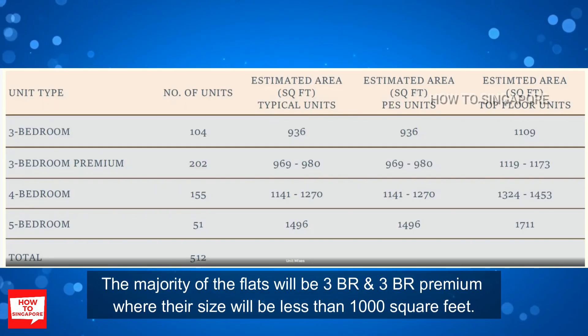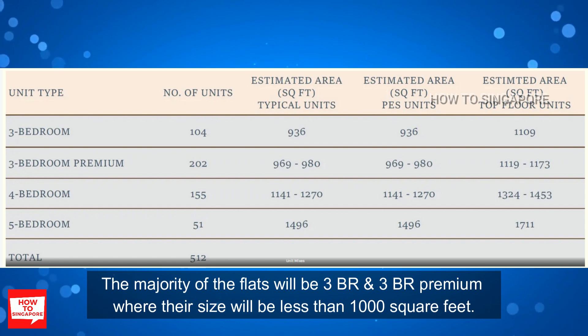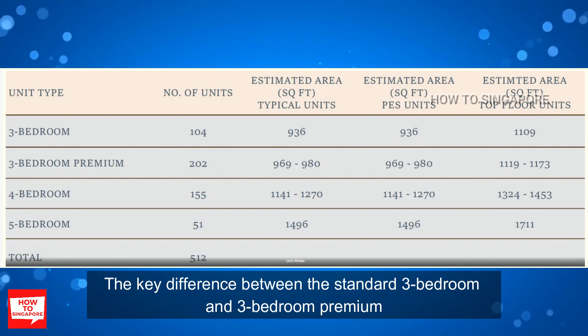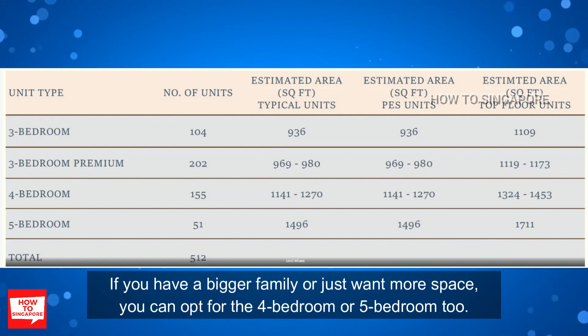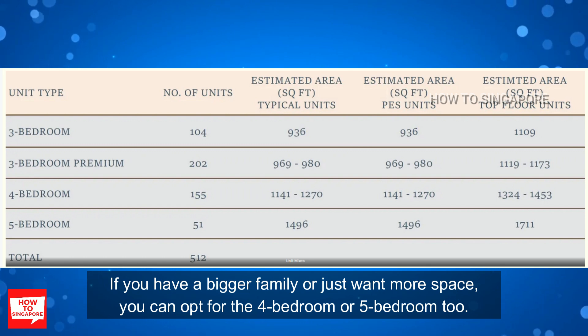Looking at the unit mix, the majority of the flats will be 3 bedroom and 3 bedroom premium, with sizes under 1000 square feet. The key difference between the standard 3 bedroom and 3 bedroom premium is that the premium version has a slightly bigger living room and an extra toilet. If you have a bigger family or just want more space, you can opt for the 4 bedroom or 5 bedroom too.